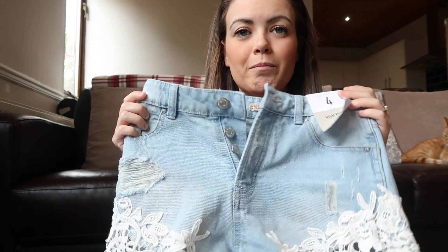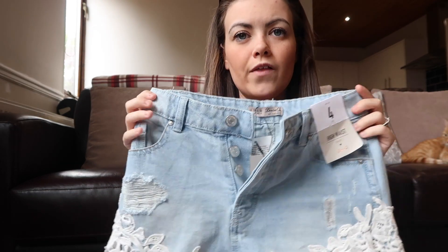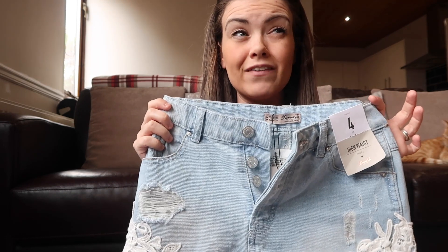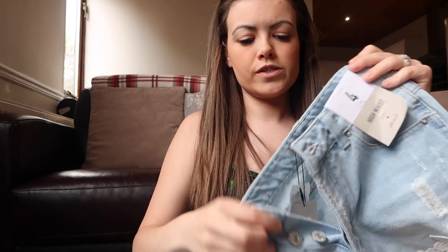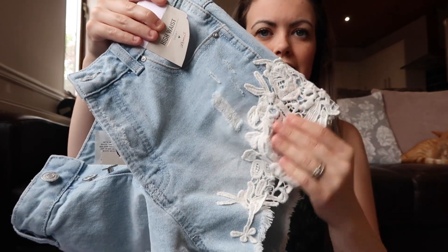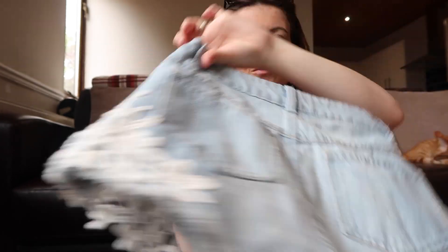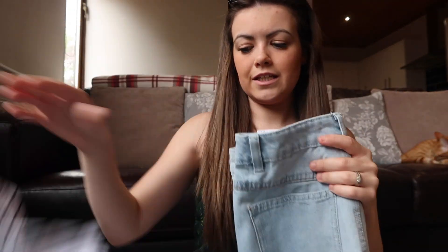I got some trainer socks for Paul — they were two pounds each. I also got these high-waisted shorts, but I have to take them back because I picked up a size four and they're just way too small and won't do up. I'll probably need a six or eight. They're high-waisted with buttons at the front and a beautiful lacy crochet detail — really cute with a lot of the outfits I picked up, so I'll go back for the right size.